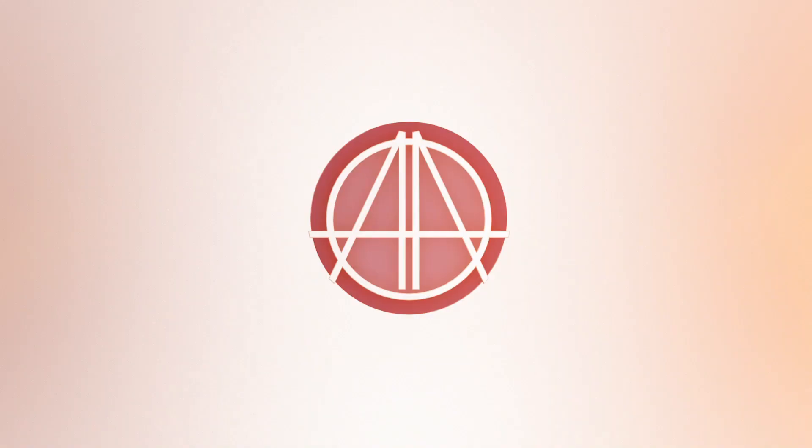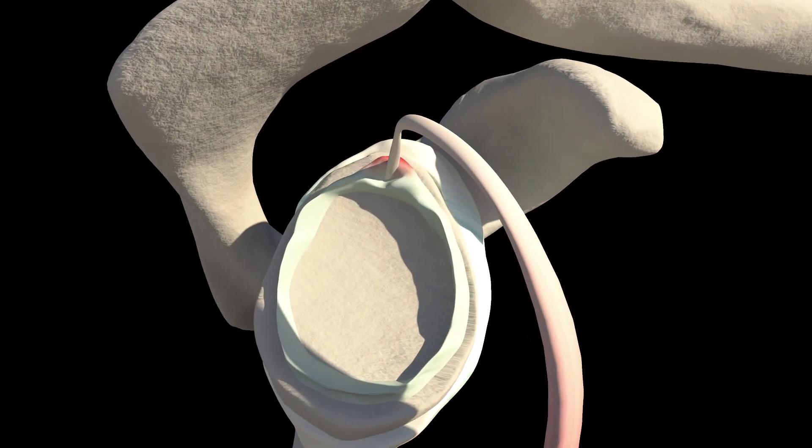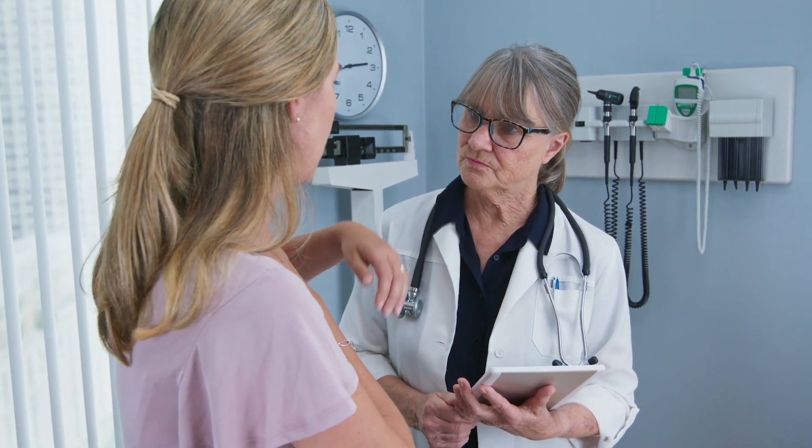Within the shoulder, inflammation from repetitive motion, injury, or aging can cause tendons to rub together and impinge nerves, muscles, or tissues. The most common symptoms of shoulder impingement include pain, loss of mobility, and limited flexibility.